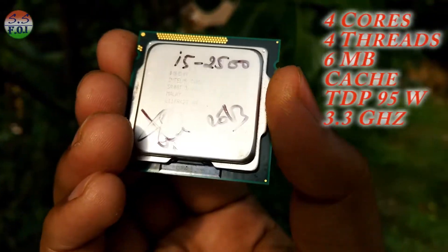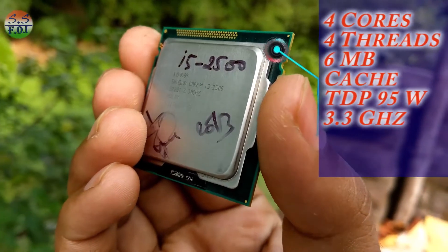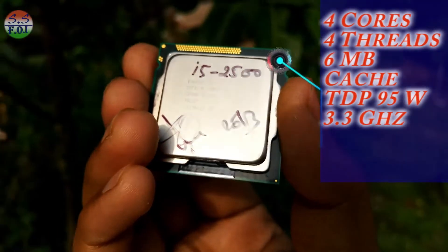I am upgrading to the Intel i5-2500. This is a quad-core processor with 4 threads, a larger cache memory, and a clock speed of 3.3 GHz.